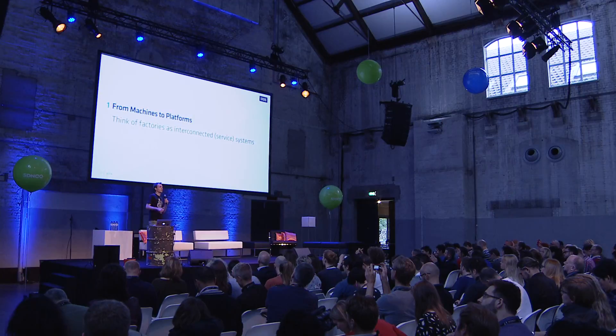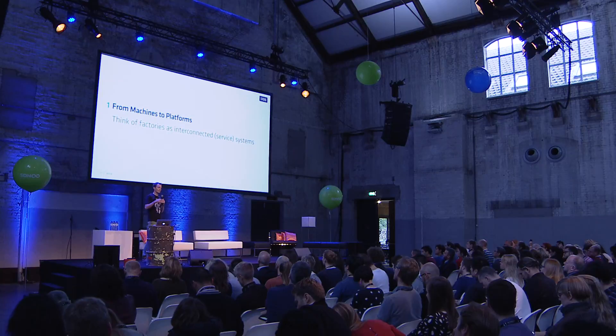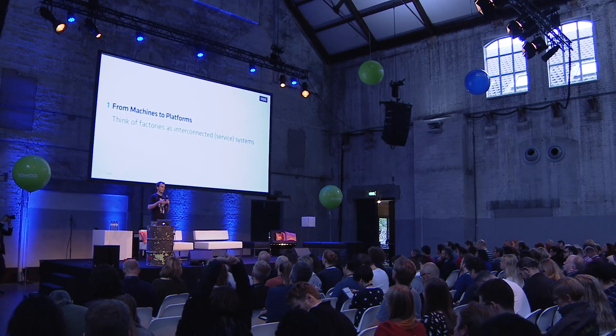We've been talking about moving from products to platforms for a while, but it's not just moving from products to platforms — it's moving from production to platforms.